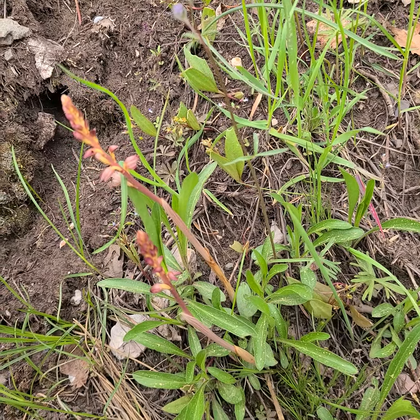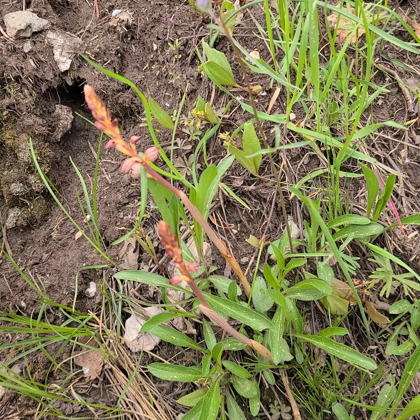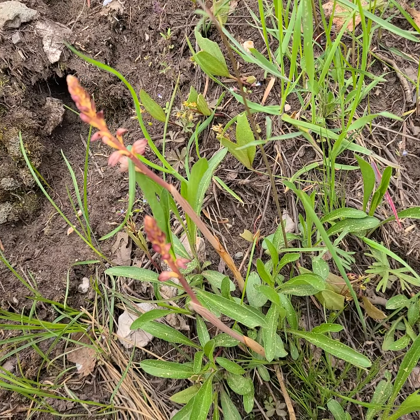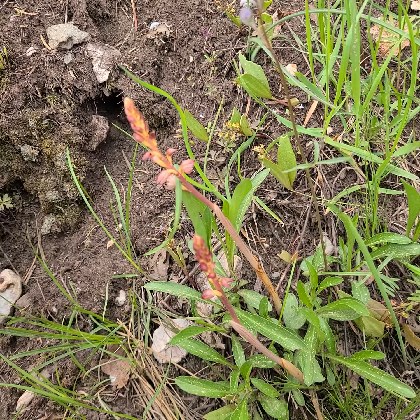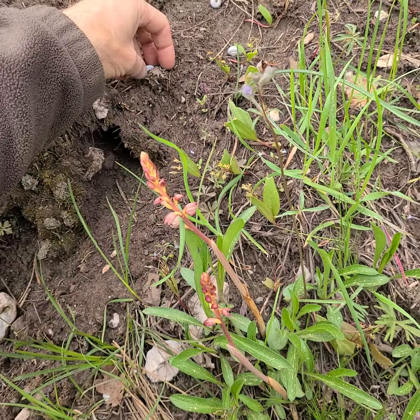Corallorhiza are usually growing under trees and in shaded areas — that's what I've seen. I've seen them growing along the creek down here, but this one's along the road, which is a rather peculiar habitat in some ways. So that's interesting.